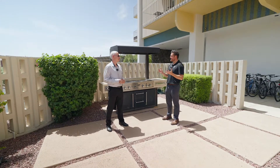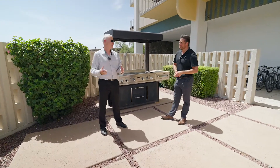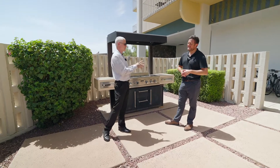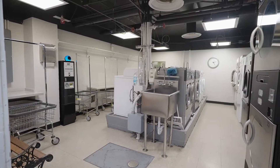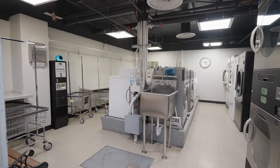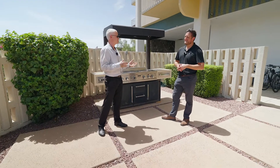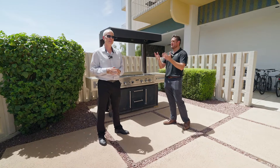Let's talk about the amenities — a ton to go over. Starting at the bottom, the basement: there is a storage area down there, as well as coin-op laundry, because there's no laundry inside the unit but there is laundry in the building. There are also a couple of locker rooms and some vending machines. Can't go wrong with extra storage, especially when you have a condo.